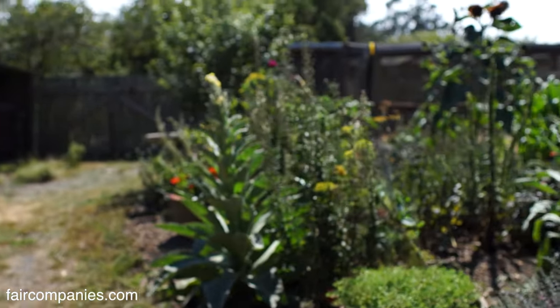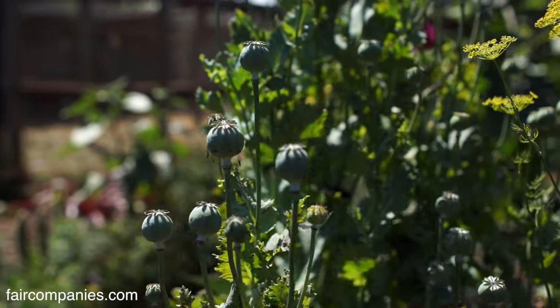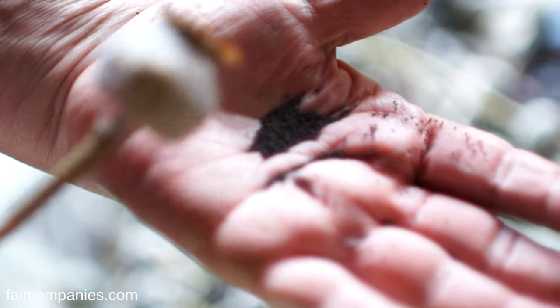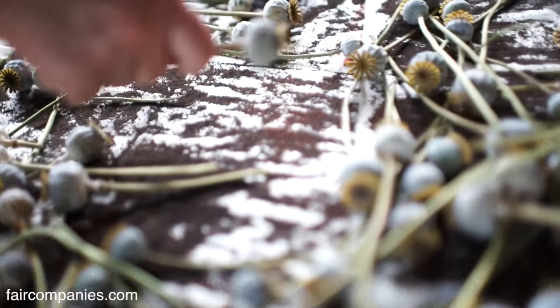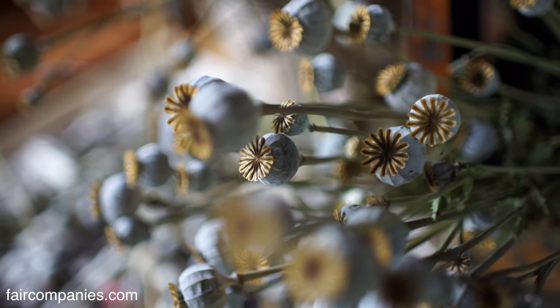This is a poppy seed plant — they're all over the garden. I'm drying it and letting the seeds fall out. They call them bread seed poppies; technically they're opium poppies but there's no opium in the seeds. There are really a lot of seeds in one poppy. This year I just started saving the seeds — it's such a prehistoric kind of thing that people probably did for years and years. It's fun to think of people doing the same thing I'm doing now, hundreds of years ago.